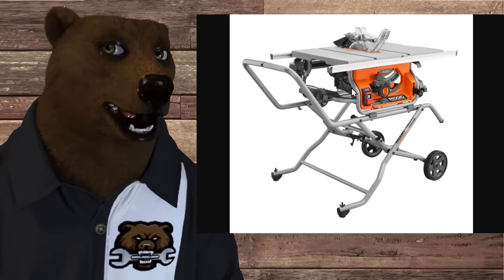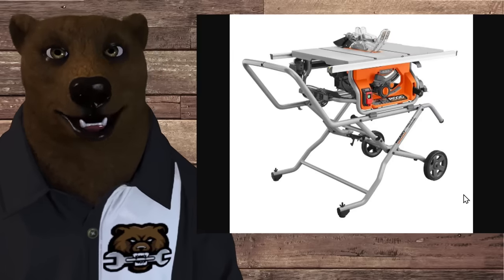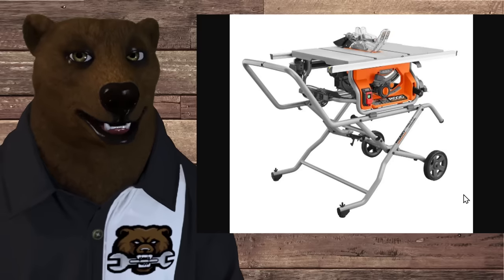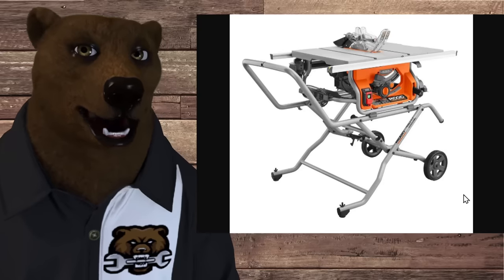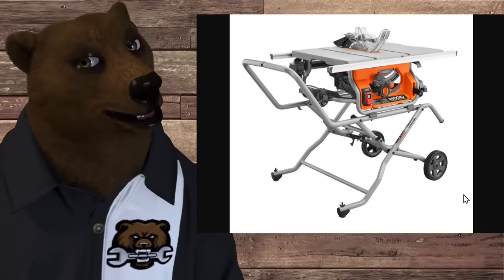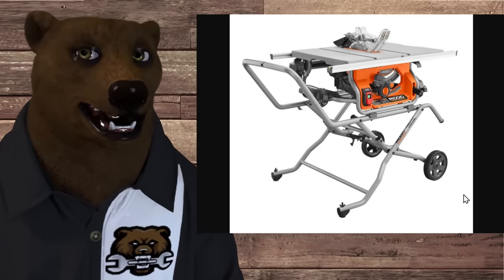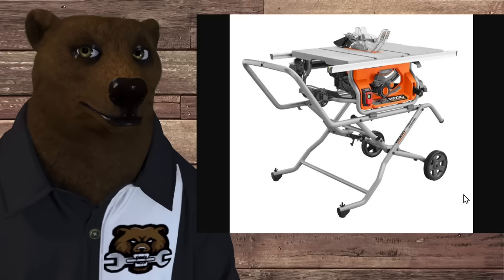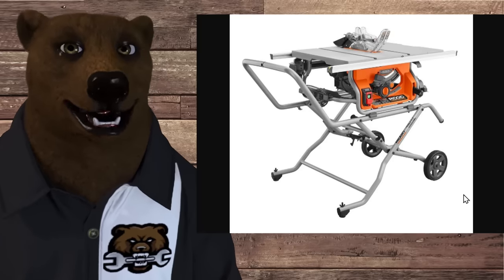Moving along — these were often referred to as contractor saws, now often referred to as job site saws. I consider these the middle-of-the-road saw. They're often big enough to use as a decent shop saw, you can fold them up and put them against the wall, and you can also take them with you for a project. The rule is: you always want to use the biggest saw you can get your paws on.